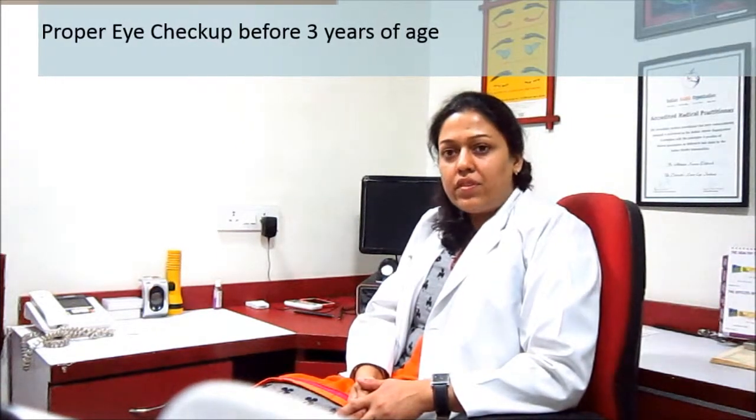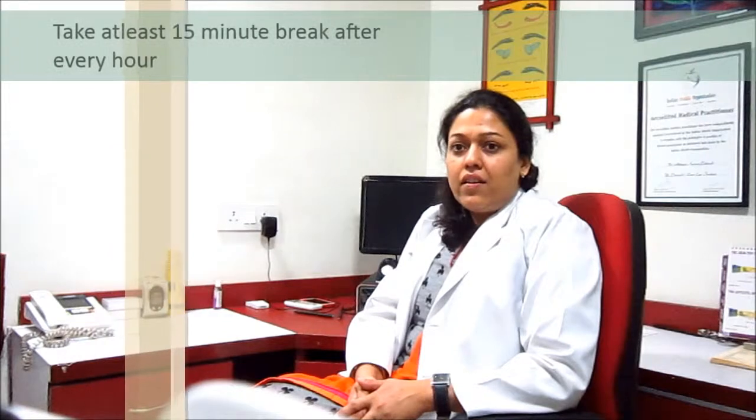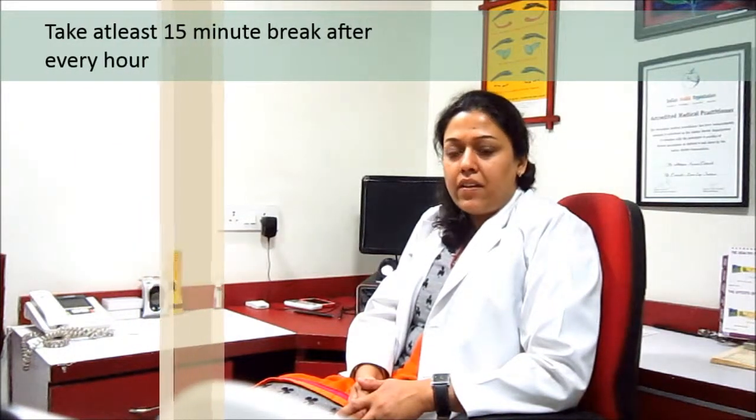For all these issues related to computer vision syndrome, we need to take certain measures, as it is well said, prevention is better than cure. Parents should get their child checked once before 3 years of age or before putting the child in school. Children should take a small 10-15 minute break for every hour of computer viewing.